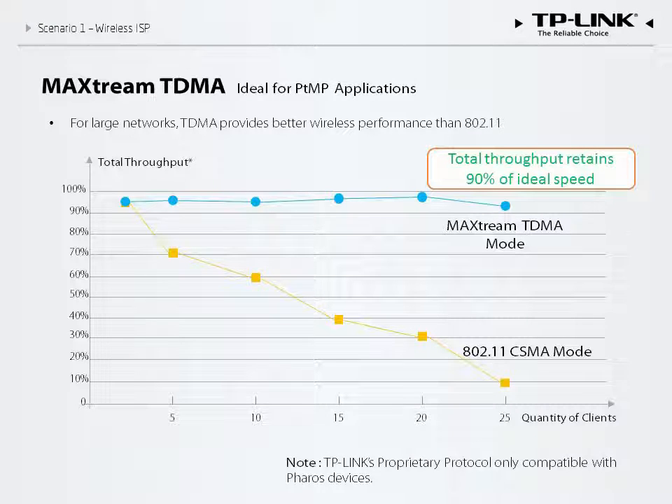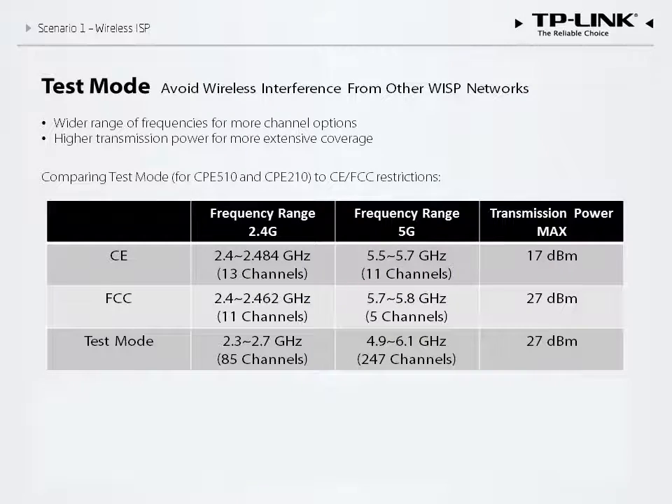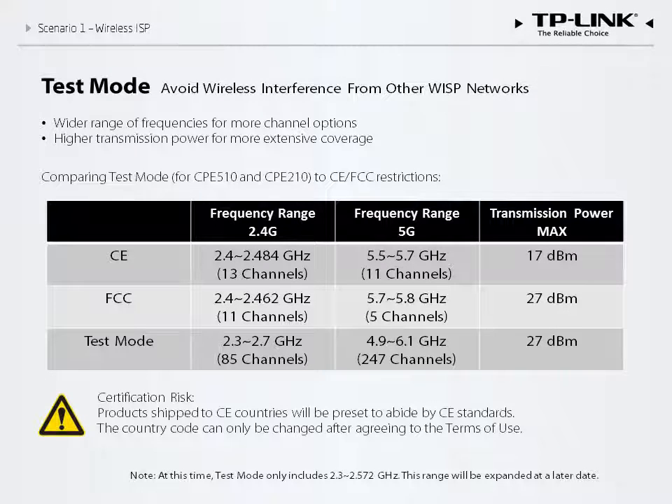As effective as TDMA is, it is only compatible with Pharos devices and cannot directly support cell phones or laptops. Having high capacity is not enough by itself. Test mode allows you to ensure optimal wireless performance and avoid interference on both the 2.4 gigahertz and 5 gigahertz bands. Test mode is listed alongside the various country codes and provides a wide range of transmission power and channel selection options.